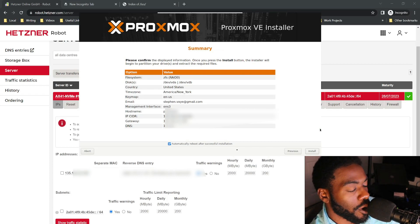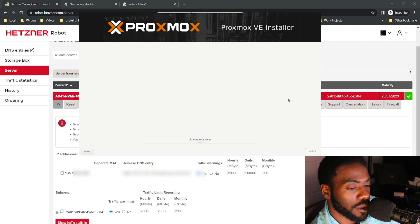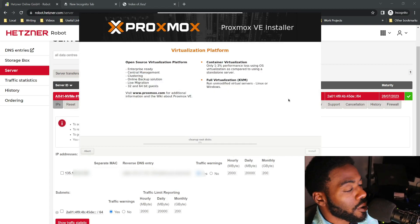We've entered our CIDR mask, our gateway, and our network info. We've configured our storage and set our time zone, key maps, and country. So the next thing we do is hit Install and just let this install.